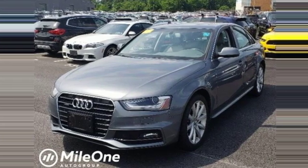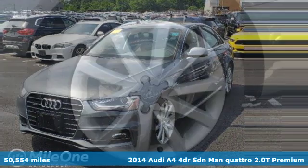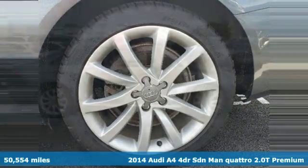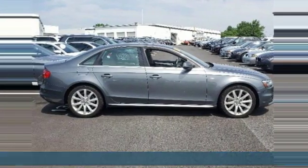It's a 2014 Audi A4. With a chiseled profile, luxurious cabin, and German engineered performance, this A4 is the ultimate go-getter.